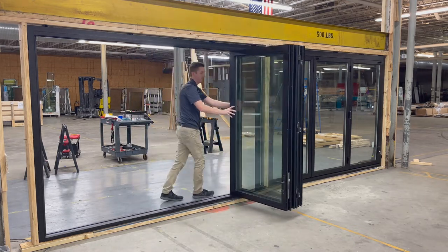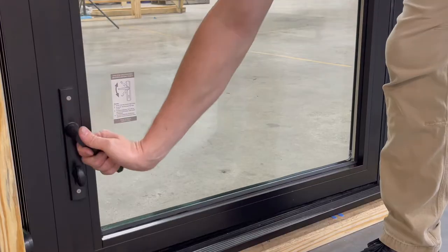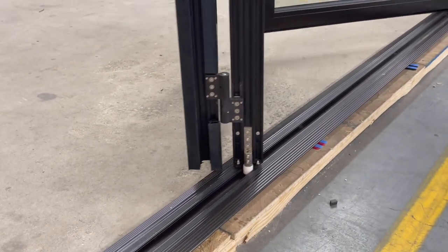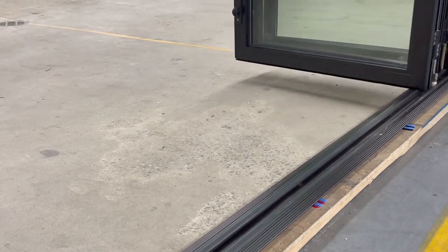This Activewall horizontal folding window system was custom designed for a restaurant where it will be installed over a serving bar. The windows can be open during operational hours to connect the restaurant's indoor and outdoor dining spaces.